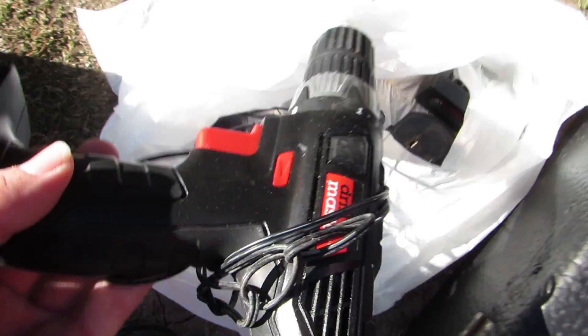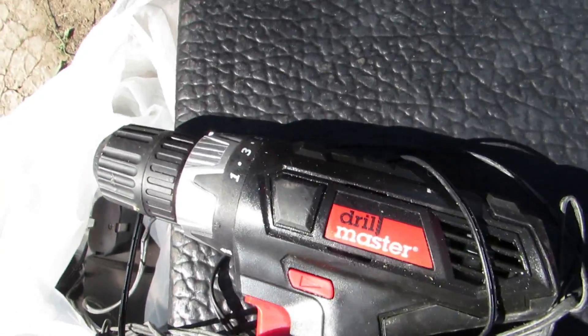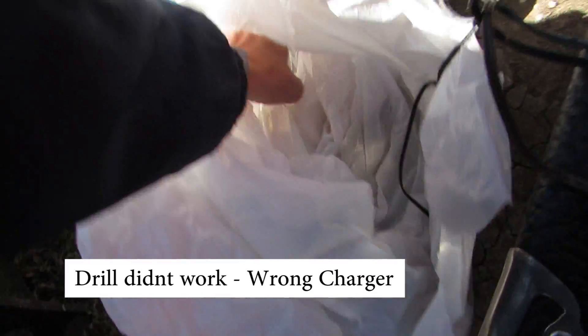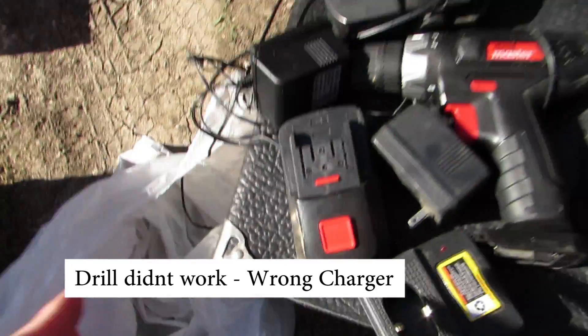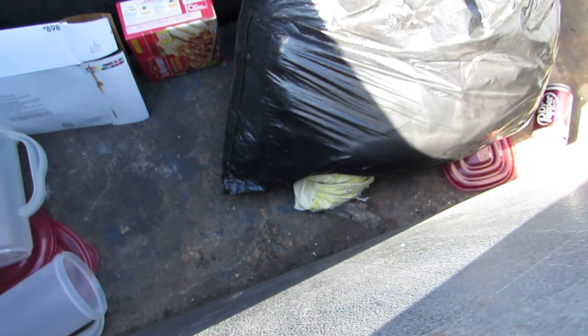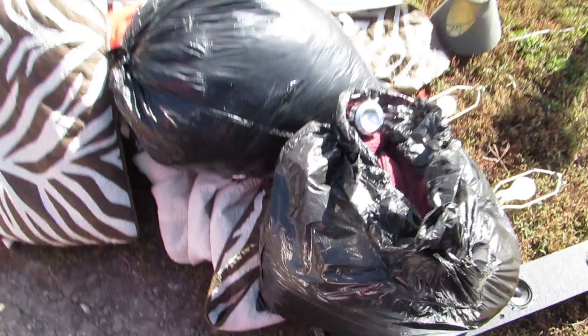Let's see what's inside this bag. It looks like it's a drill — a cordless drill. Drill Master. That is so cool. I wonder if it works. Looks like there's some batteries and a whole bunch of stuff. Watch, it probably doesn't even work. I hope it works — I could definitely use that. And looks like we got another bag full of clothes.